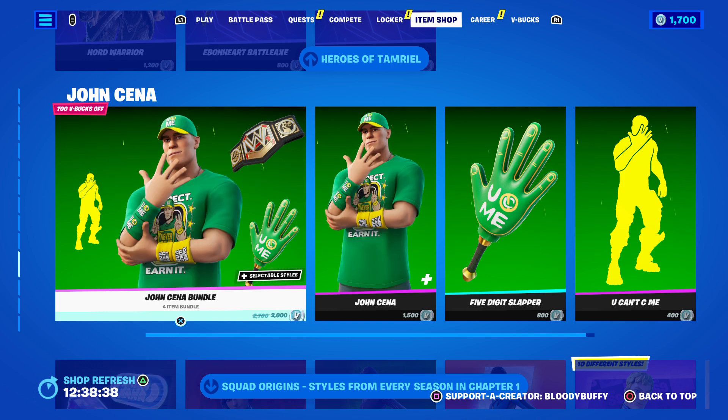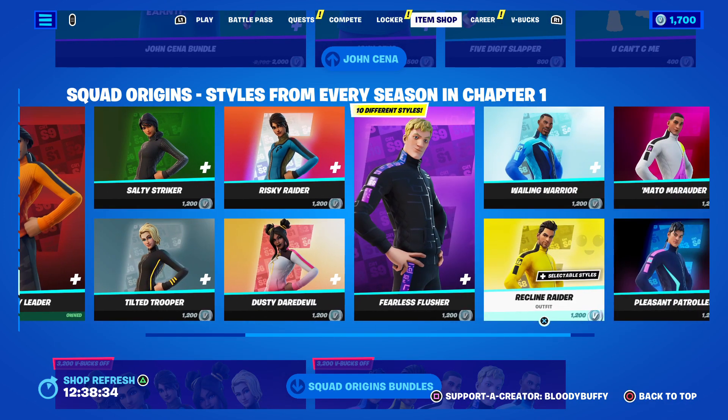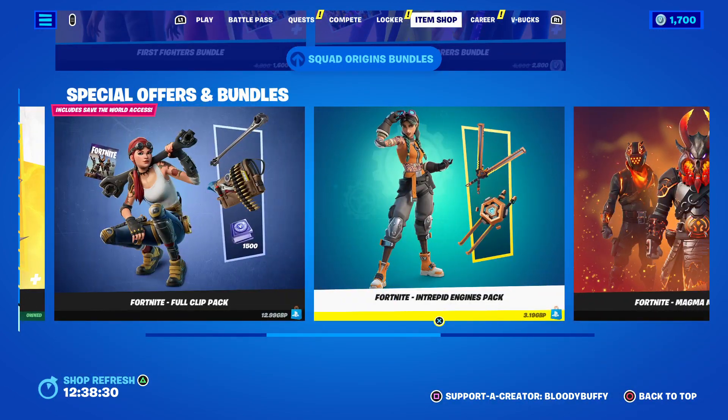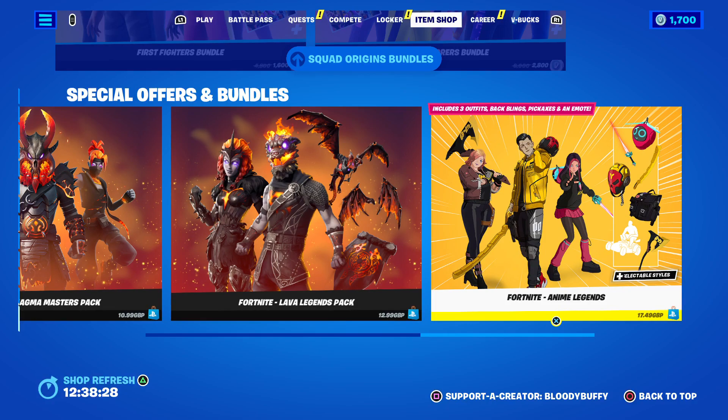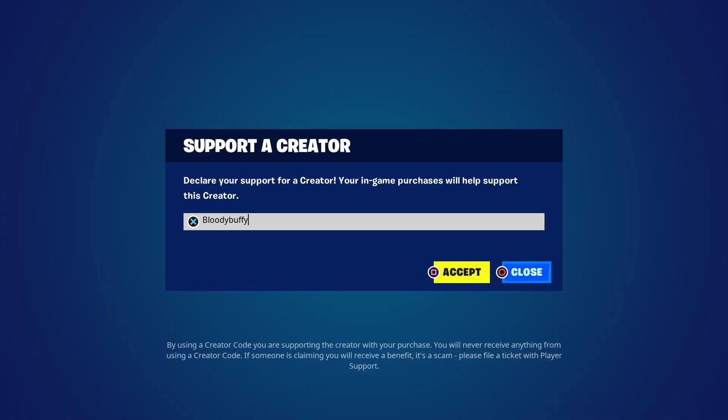Also in the shop: Mary Jane Watson, Green Goblin, Elder Scrolls, John Cena chapter one skin, flat versions, and Boardwalk Warriors. That is your shop for today.